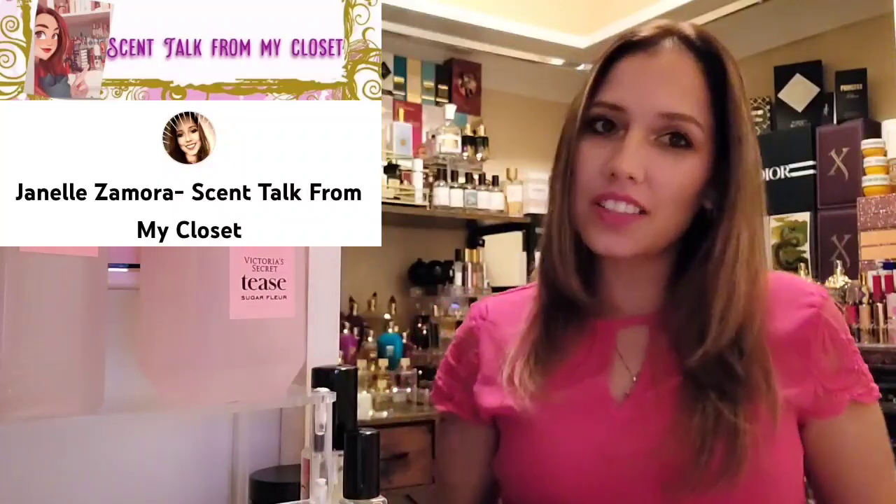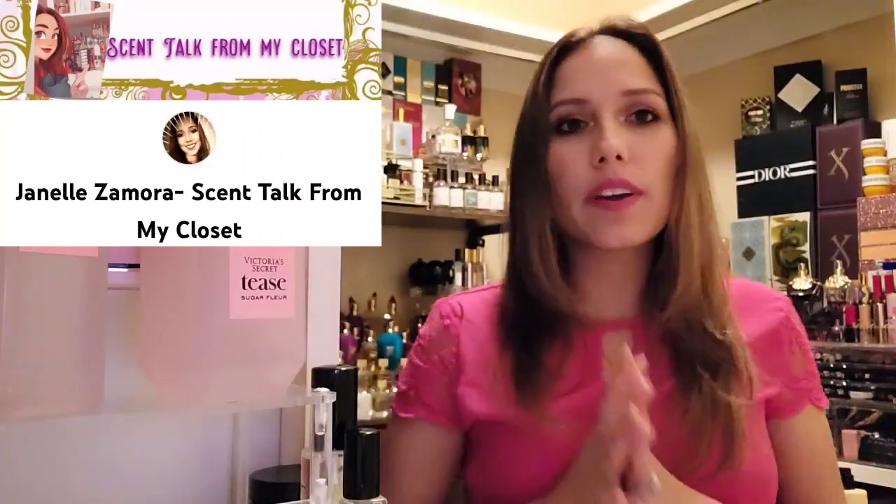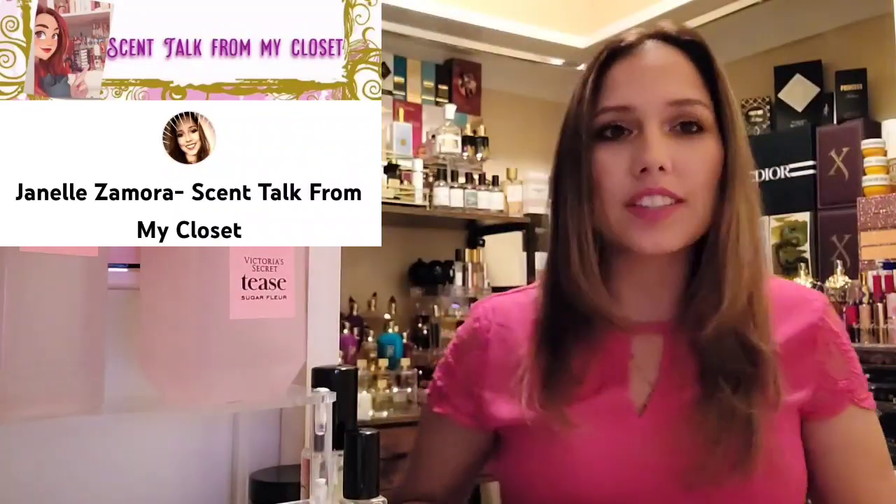Hi, welcome back to my channel. My name is Janelle Samora and this is Scent Talk from my closet, The Fragrance Closet. On this channel we go over all things fragrance — we cover niche perfume houses, layering combos, dupes and clones of original fragrances, indie perfume brands, new releases, all things fragrance. If that's something you're interested in, go ahead and continue watching. Consider hitting that subscription button and the bell so you'll be notified of any videos — you never know which fragrance house we're going to cover next.